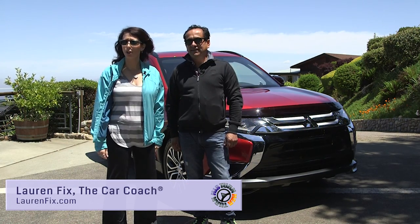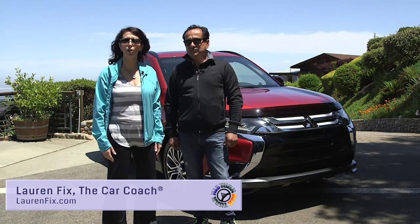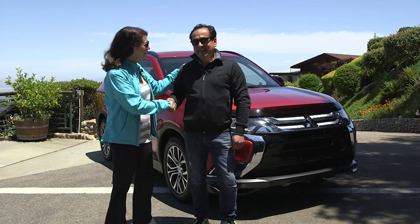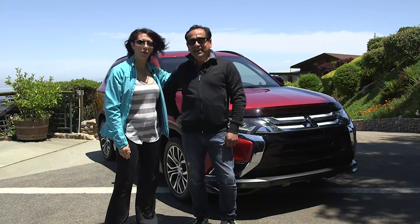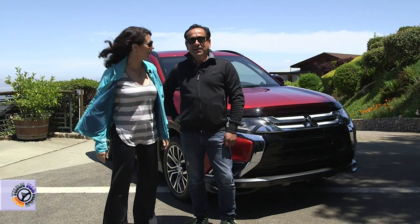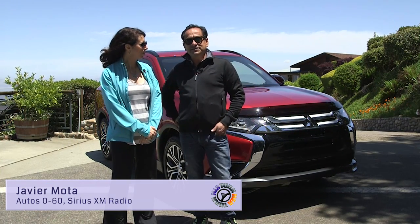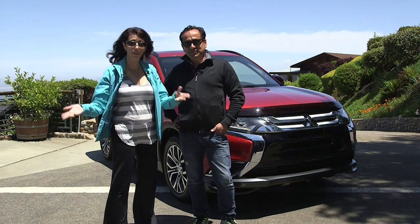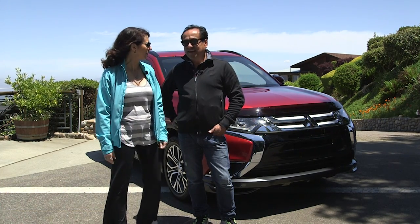Hi, welcome to another episode of His Turn, Her Turn. I'm Lauren Fix, the Car Coach, and we have a guest host today. I'm Javier Mota from Auto Zero to Sixty on SiriusXM radio. You can just Google me and find me. Auto Zero to Sixty is a great show, so if you haven't checked it out, definitely do that.